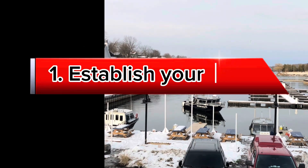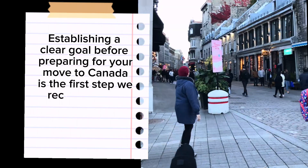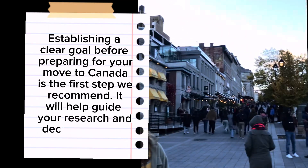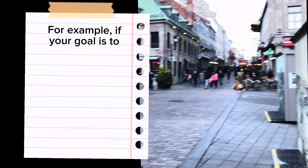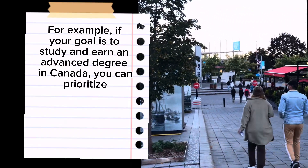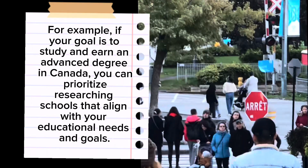Tip 1: Establish your goal. Establishing a clear goal before preparing for your move to Canada is the first step we recommend. It will help guide your research and decision-making. For example, if your goal is to study and earn an advanced degree in Canada, you can prioritize researching schools that align with your educational needs and goals.